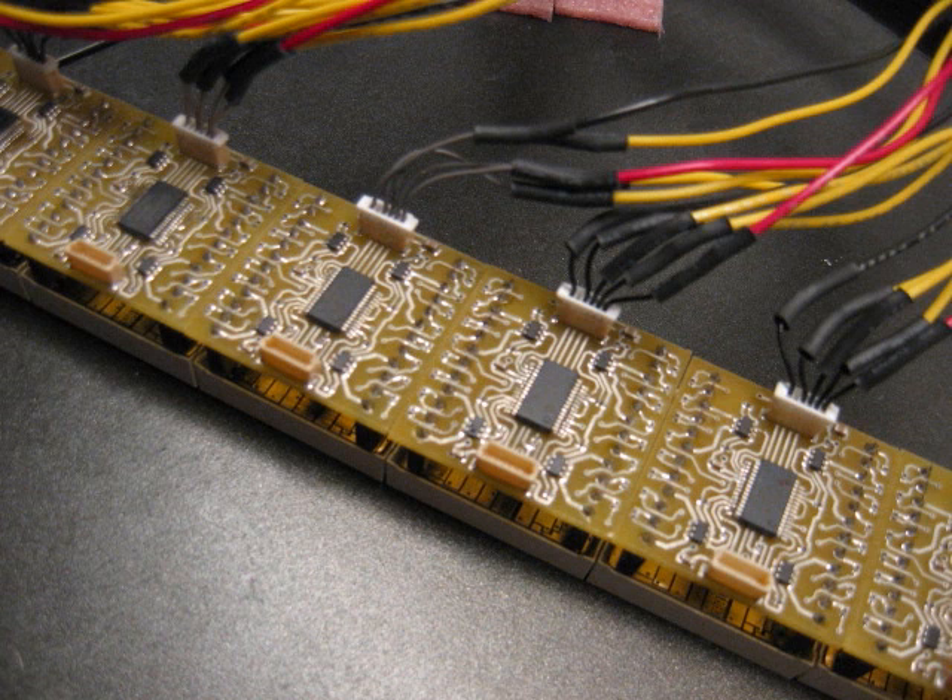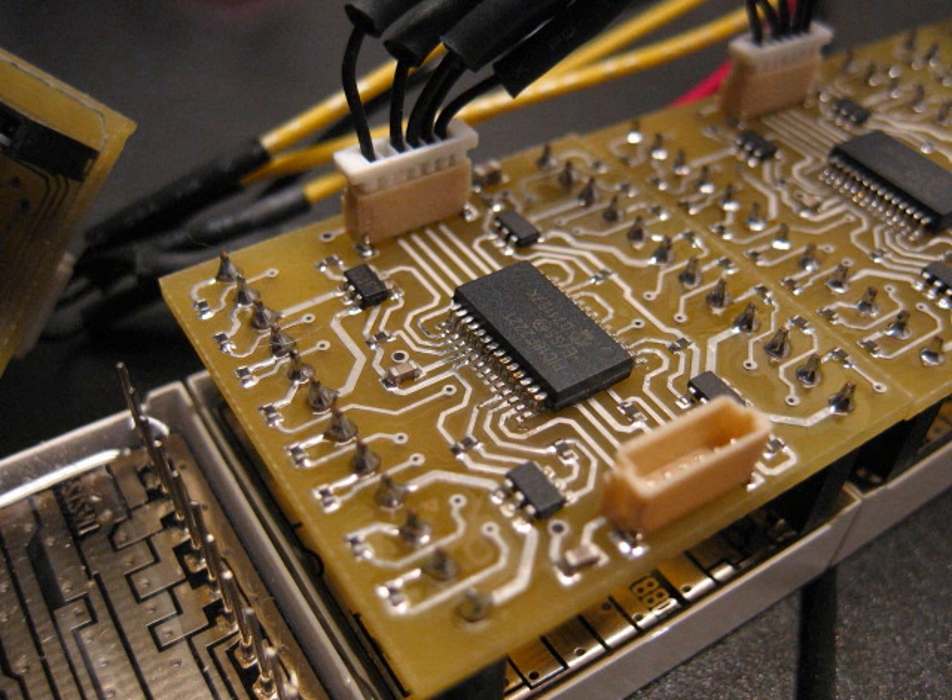Each slave consists of a Microchip PIC18F microcontroller, a 1.32-inch bicolor 8x8 LED matrix, and some driving circuitry. The slave boards are responsible for receiving pixel data from the main board on the SPI bus and continually drawing it on their respective display.